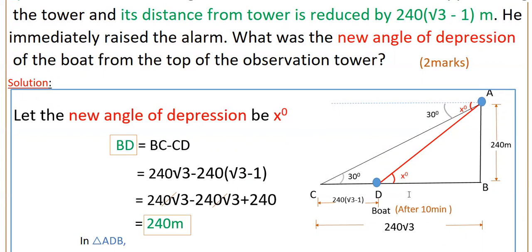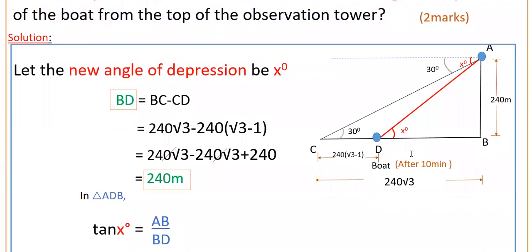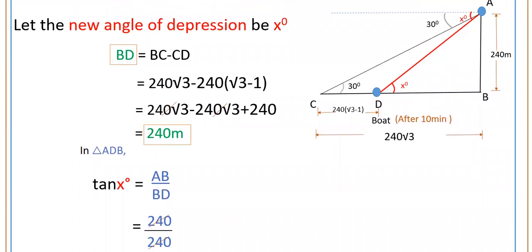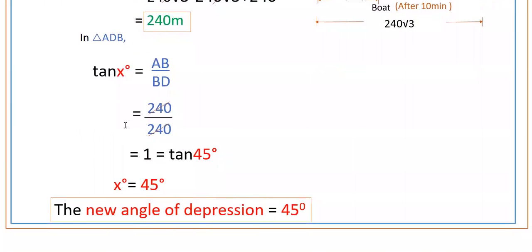To find x, we first calculate BD. BD = BC − CD = 240√3 − 240(√3 − 1) = 240√3 − 240√3 + 240 = 240 meters. In triangle ADB, tan x = AB/BD = 240/240 = 1. Since tan 45° = 1, x = 45 degrees. Therefore, the new angle of depression is 45 degrees.